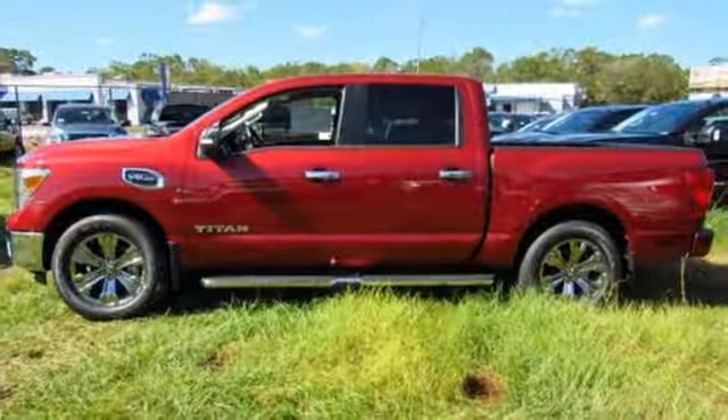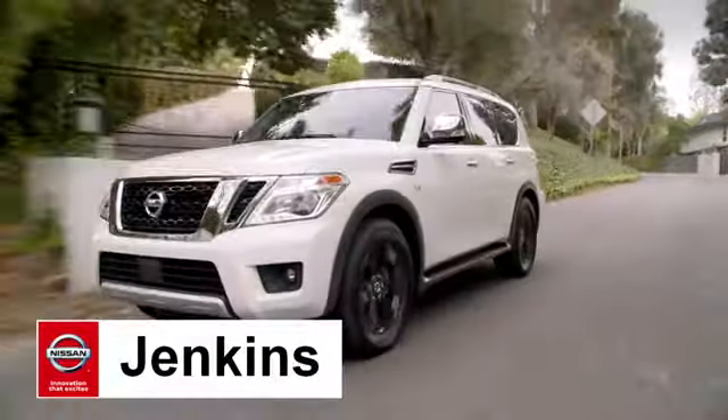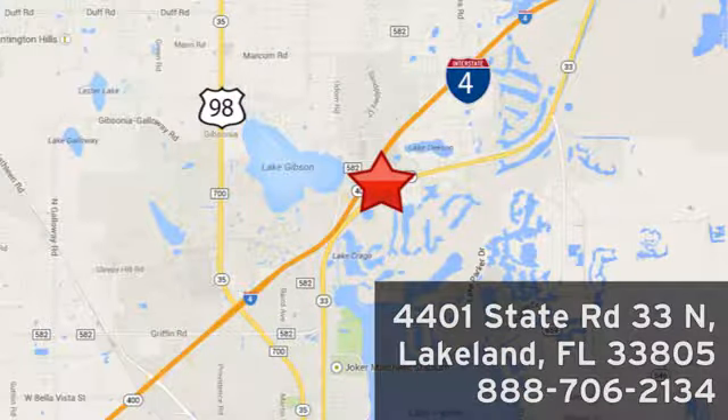Come experience what it has to offer. At Jenkins Nissan, honesty is our policy. We're conveniently located at 4401 State Route 33 North in Lakeland, Florida.